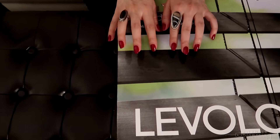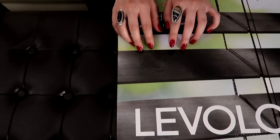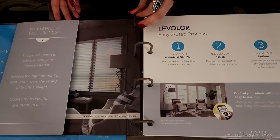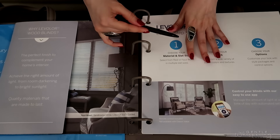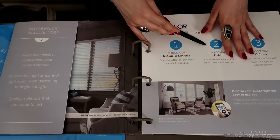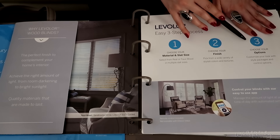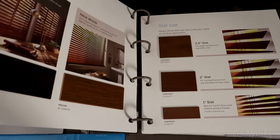Alright, let's take a look. So let's take a look at our wooden and faux wood blinds samples. Today we're going to go through three major steps if this will be your choice: step one, choosing the materials and slat size; step two, picking your finishes; and step three, some extra decorative choices that you can pick from. At any point, if you have any questions, I'm here for you.